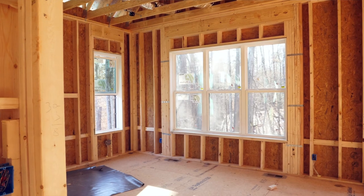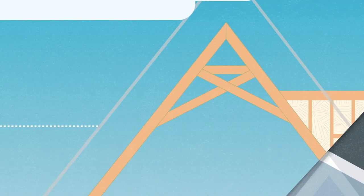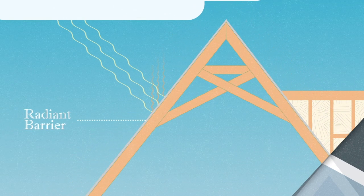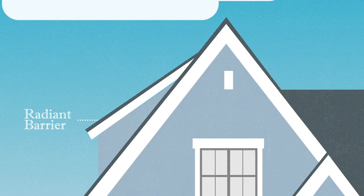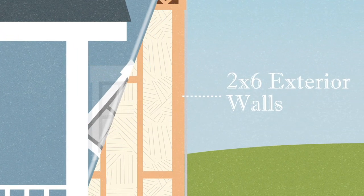Wood I-joists, floor, and roof trusses are used to provide additional structural integrity while using wood resources more efficiently and effectively. Radiant barrier on our roofs is used to reduce the heating impact of direct sunlight, especially in the summer months, and we use zip exterior wall sheathing to reduce the impact of air movement between the interior and exterior of the home.